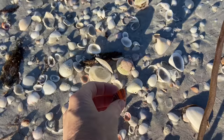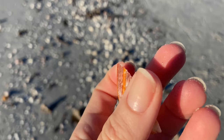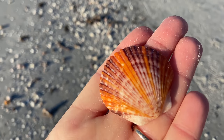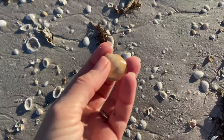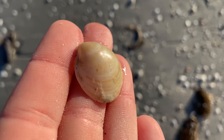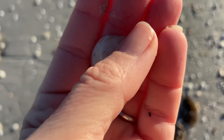That is a calico scallop — pretty big. They only get to be about 2.7 inches, but the color on it is fantastic and it's a keeper. And an egg cockle — something a little different, I don't find them all the time. I like them. They do have a natural shine to them which is kind of fun.